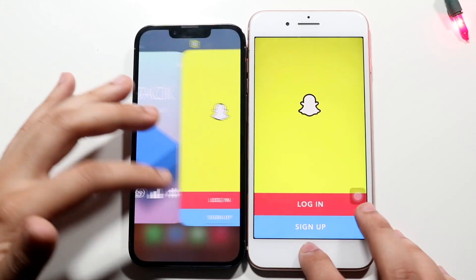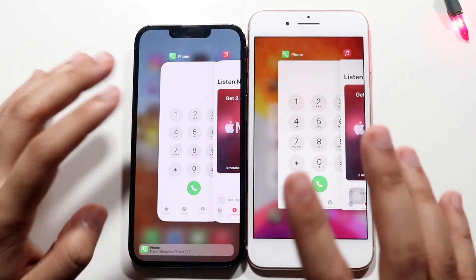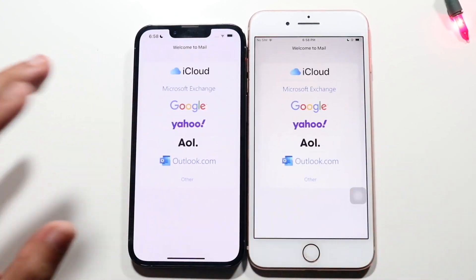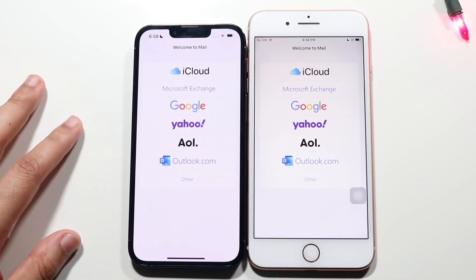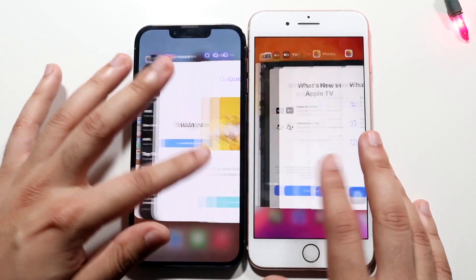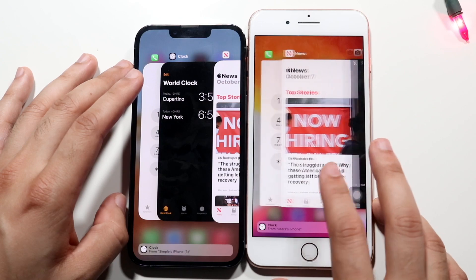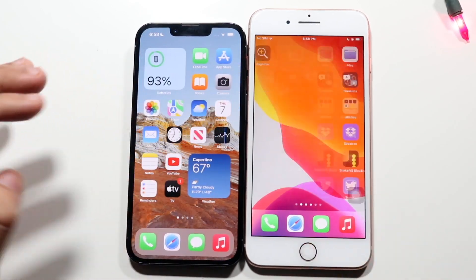Snapchat: the 13 Pro is faster. So without a doubt you're getting a much smoother, faster experience on the iPhone 13 Pro — that is a clear visible thing you can see. I still think the iPhone 8 Plus is pretty fast though. Does it seem like there's four years of difference between these? Not in my opinion — there seems to be more like a year and a half. The iPhone 8 Plus design is outdated, but it doesn't seem that much slower. It is a much smoother experience on the iPhone 13 Pro in real life, but I'm still surprised how good the iPhone 8 Plus is.